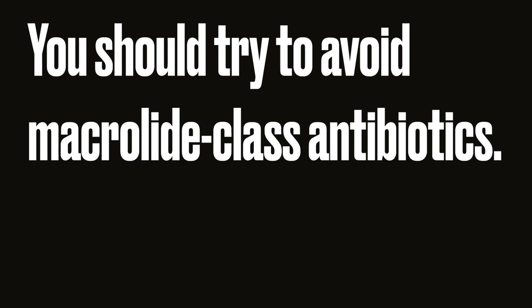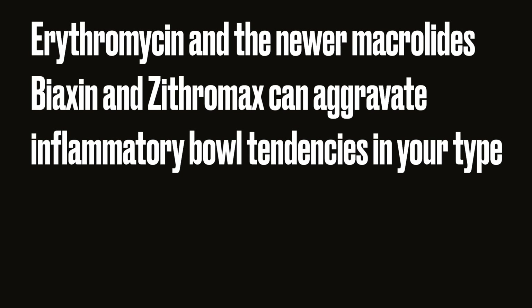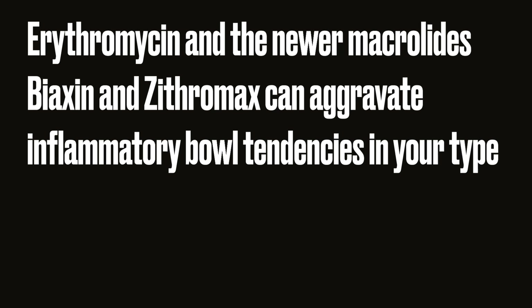If your blood type is O, you should avoid the penicillin class of antibiotics if another alternative exists. Your immune system is more allergically sensitive to this class of drugs.